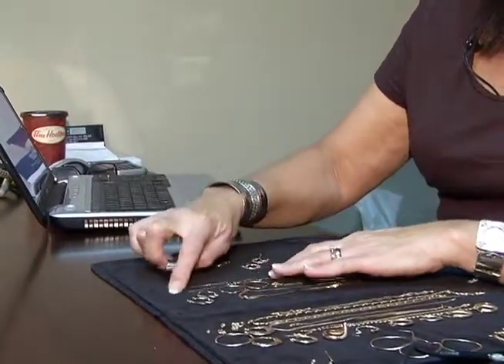When you bring your gold in, it can be tested in different ways: using a magnet, a gold tester, and by checking the markings on the jewellery itself.